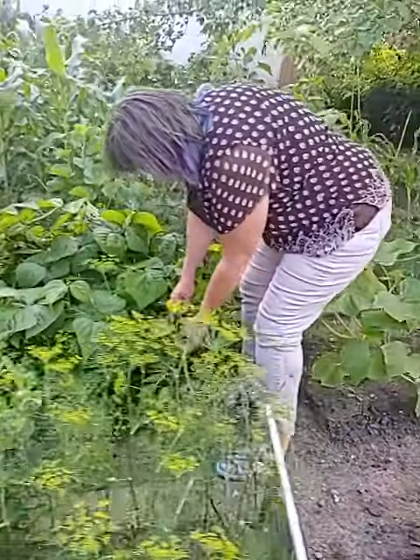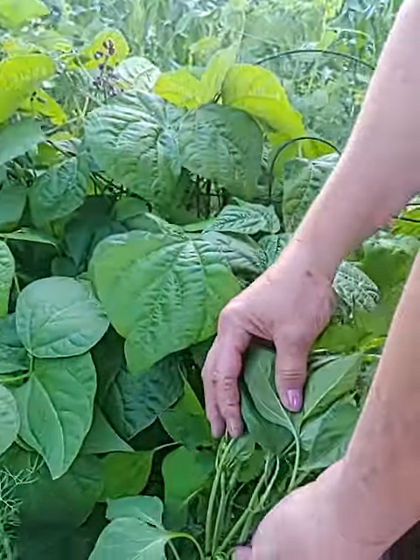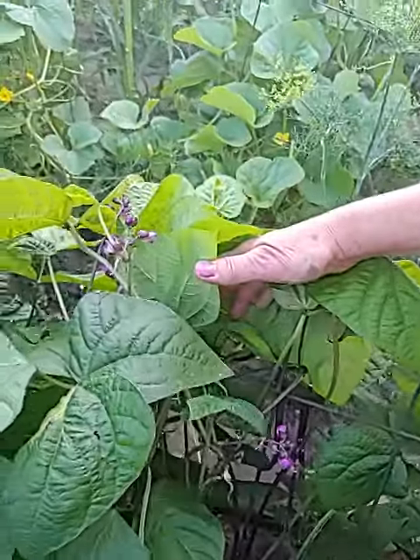It doesn't look like there are very many. Oh, there's a little pepper coming. And then my beans that I planted — look, there are some beans in here. They're hiding, but there's some beans in there.